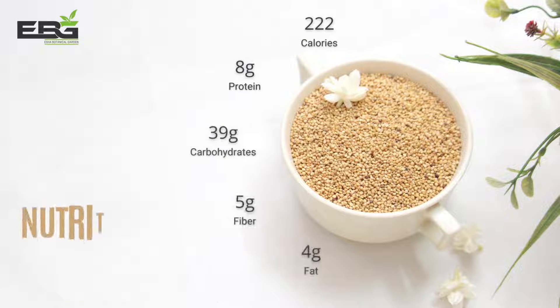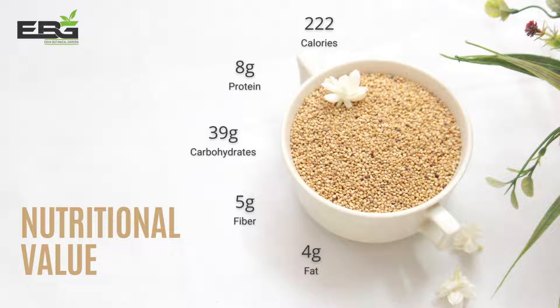Quinoa is rich in both fiber and protein. Additionally, quinoa has far fewer calories and carbohydrates than white rice, which contains 40 more calories and 15 times the carbohydrates per cup than the same amount of quinoa.